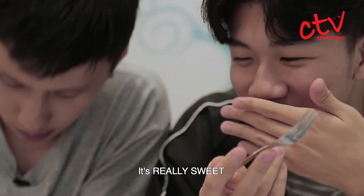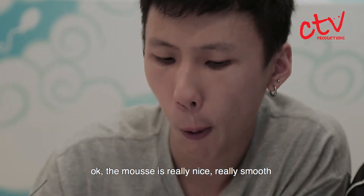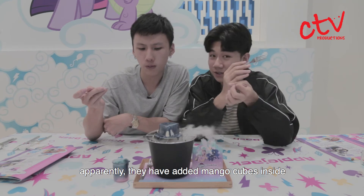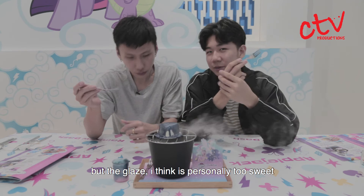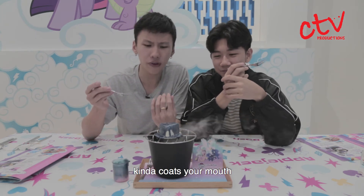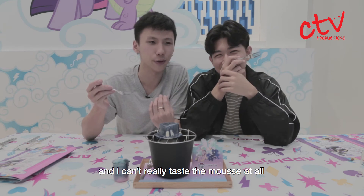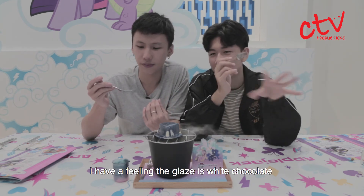It's really sweet. The mousse is really nice, really smooth. Can't really taste the mango — apparently there's only mango cubes inside. But the glaze, I think, is personally too sweet. It's really, really thick though, and it's kind of cold to your mouth. I can't really taste the mousse at all. I think it's white chocolate — I have a feeling that the glaze is white chocolate.